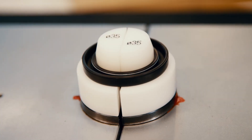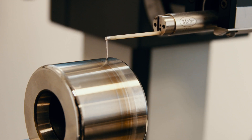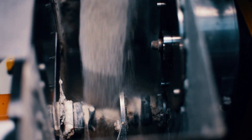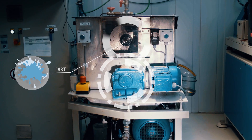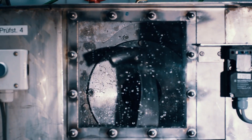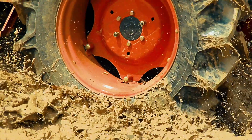Before each test run, the actual condition of the test specimens is measured and documented. Then, based on real conditions, a dynamic test is carried out on the test bench that takes Simmerings to their performance limits. The test run ensures that Simmerings maintain their conditions and meet every demand.